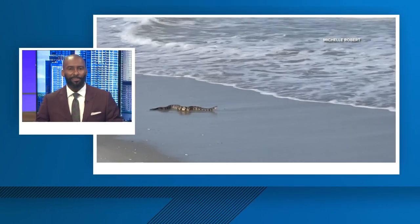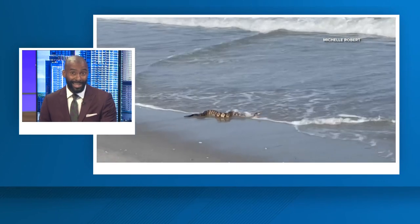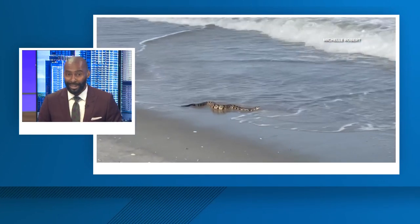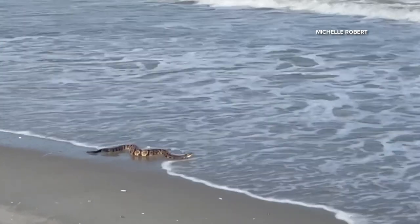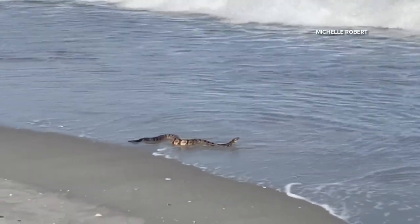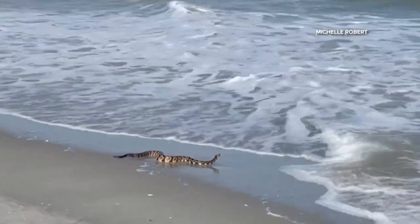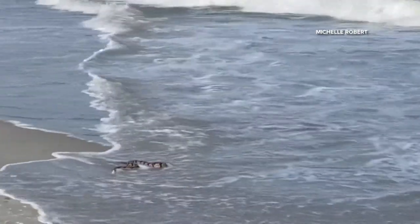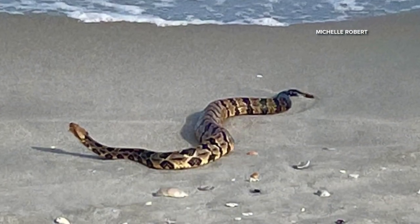Wild video to show you tonight from the coast. Take a look at this — that is a rattlesnake hanging out on the shore at Myrtle Beach. The woman who took this video said she was walking on the beach looking for sea glass and stumbled across this terrifying sight. It appears the rattlesnake is getting cooled off by the waves. This happened at Myrtle Beach State Park, which is a very busy spot, especially in July.